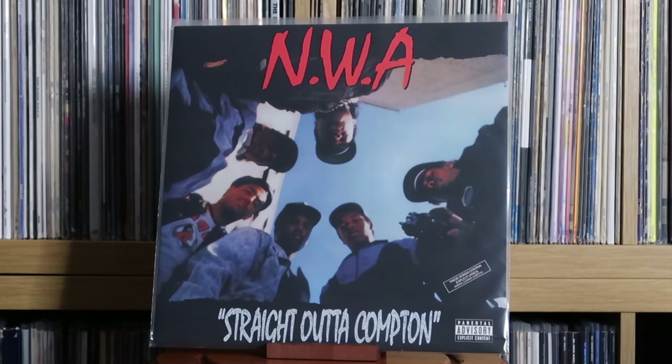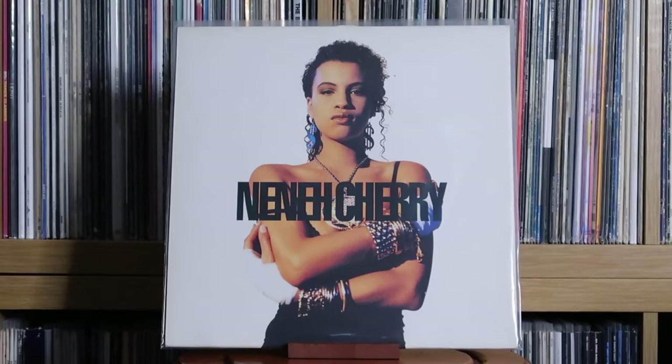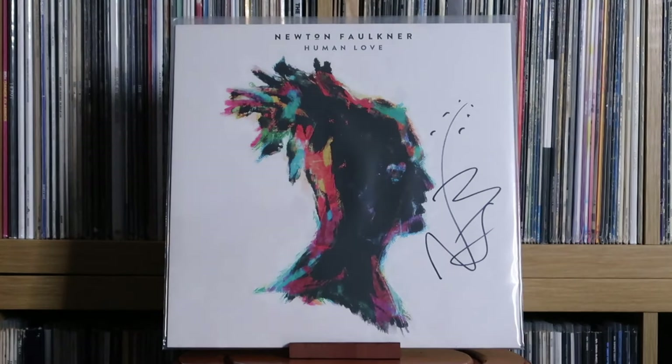NWA: Straight Outta Compton. Nelly Furtado: Loose. Nina Cherry: Raw Like Sushi. Newton Faulkner: Human Love — this one was signed. I went to see Newton Faulkner with Rebecca a couple of years ago. These were pre-signed and were only selling for about a tenner. Really great to have it signed and in the collection.